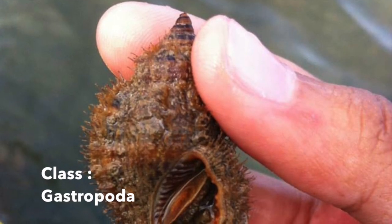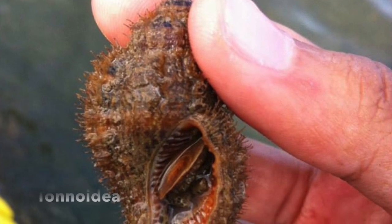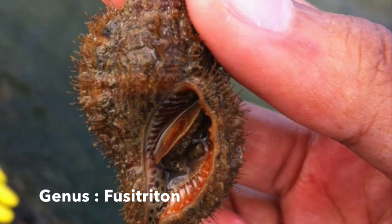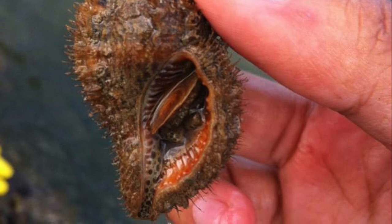Positriton origonesis has a raised spire with about six distinct rounded whorls with spiral ridges and axial ribs, separated by well-developed sutures. It has a well-developed siphonal canal, which is about one-third the length of the aperture and is open all the way. It lives in rocky bottoms.